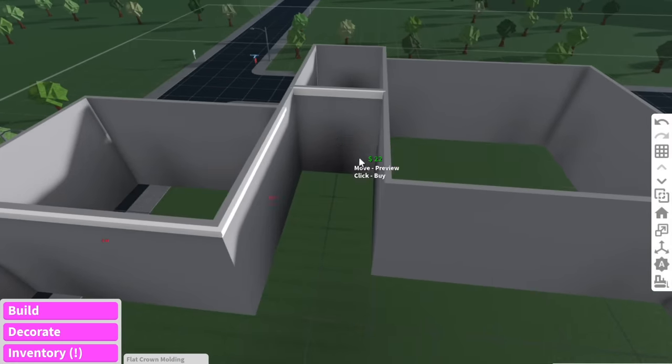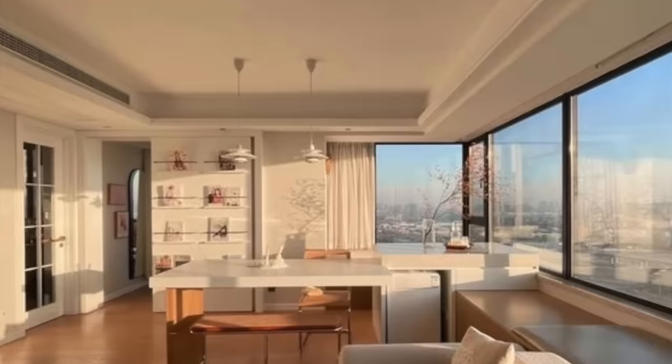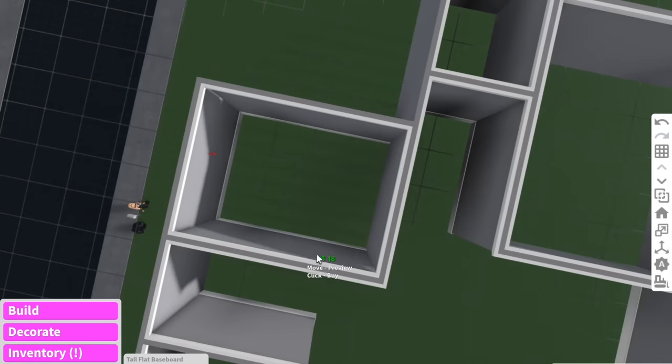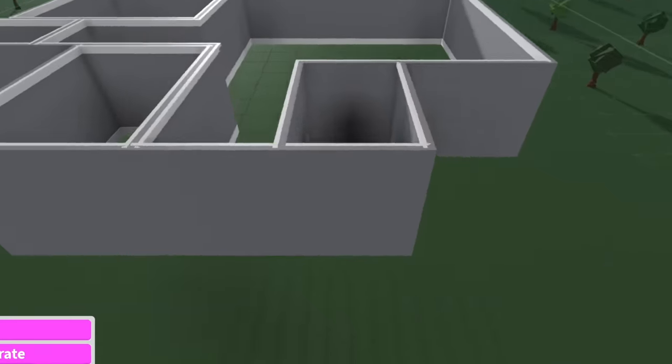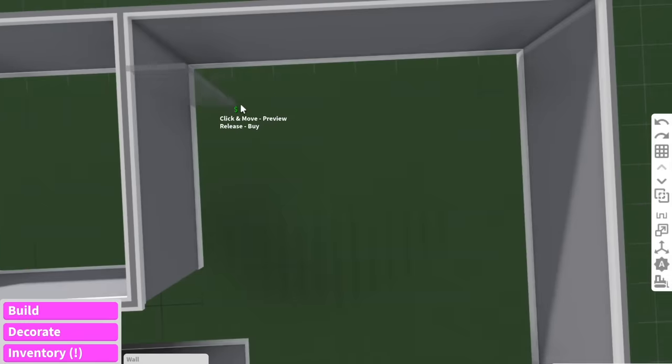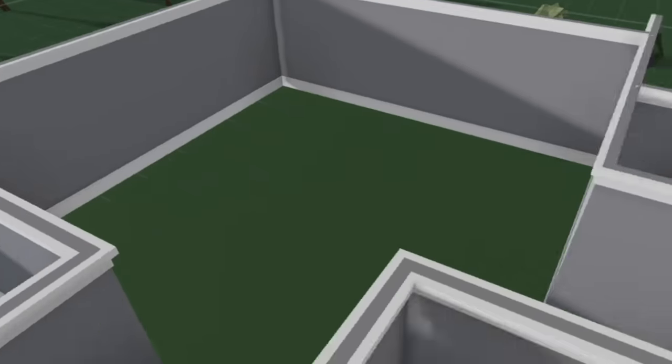Before we do anything, I'm going to go around the entire apartment and add some wall trims, because every apartment I see always has nice, fancy wall trims. We've got all the baseboards done. I might cut this wall up into like one block, because I don't want a really big apartment - I just want a cute little small apartment.